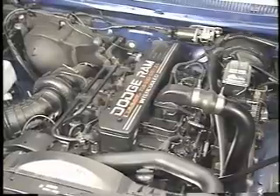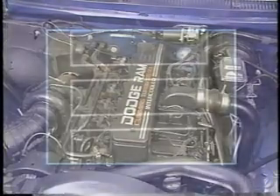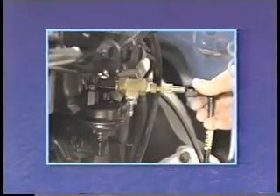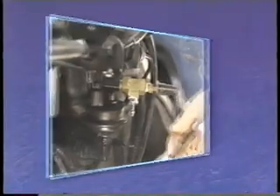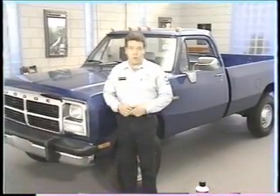The 5.9 liter Cummins turbo diesel engine looks different and sounds different than a gas engine. And because it is a diesel, the Cummins engine often requires different operation and maintenance practices, as well as different diagnostic procedures than those used for gasoline engines. Welcome to MasterTech's sixth release for 1993. In this release, we're going to discuss fuel system diagnosis for the 5.9 liter Cummins turbo diesel.